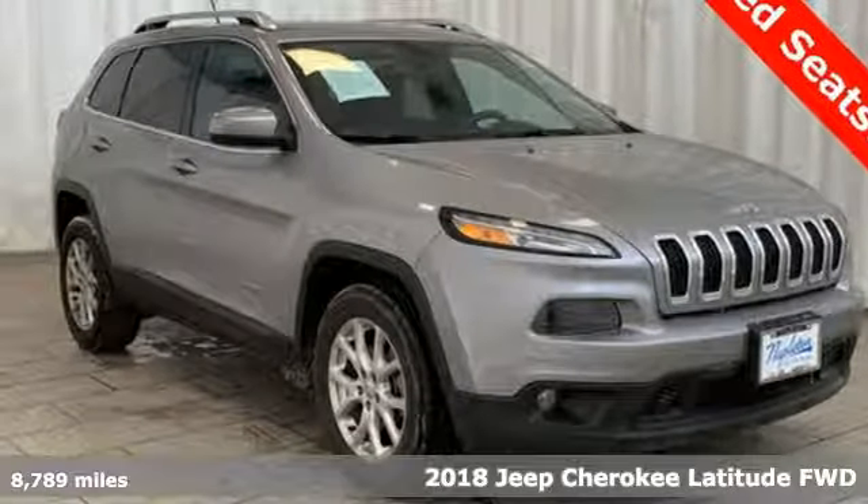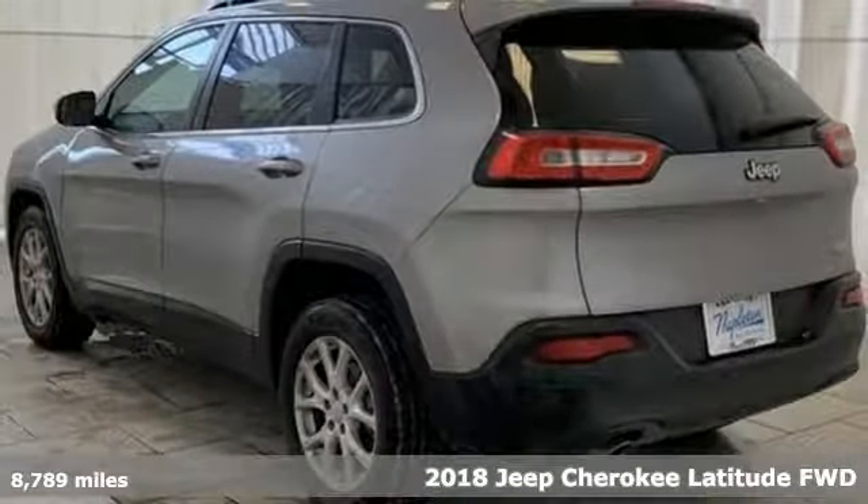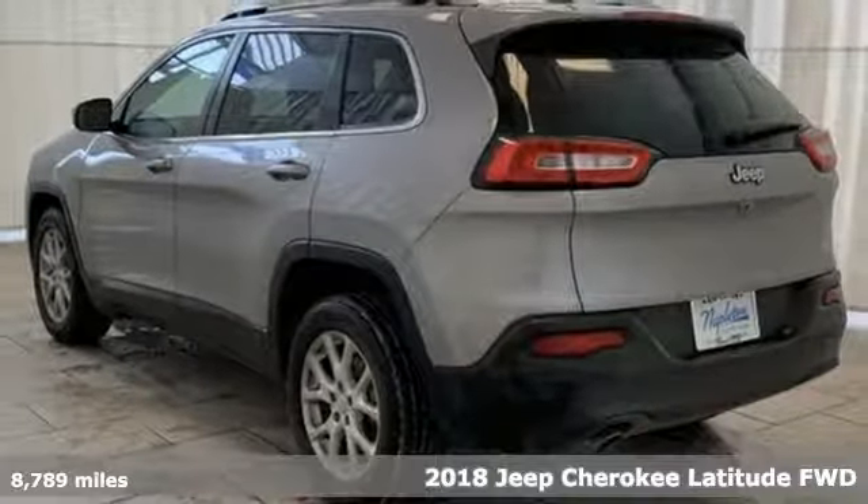Here's a 2018 Jeep Cherokee. Everywhere you want to go, anything you want to do, Jeep takes you there.